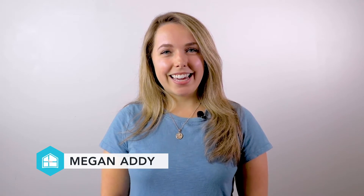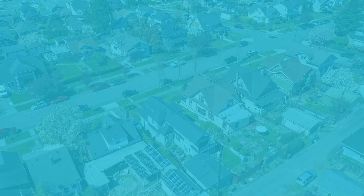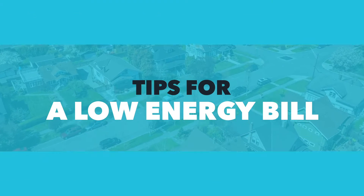Hi, I'm Megan with Jeff Cook Real Estate. As South Carolina temperatures rise, so do our monthly energy bills. Here are a few tips to help you stay cool and prevent the shock of pricey energy bills this summer.